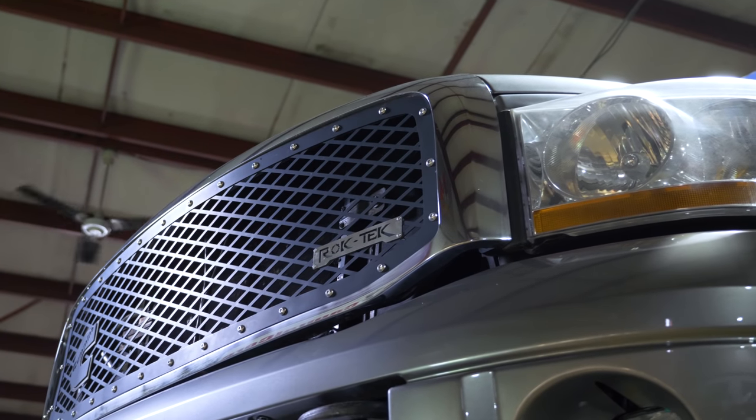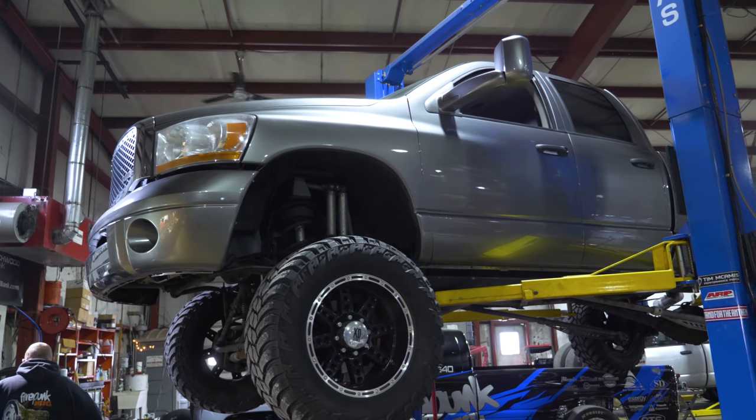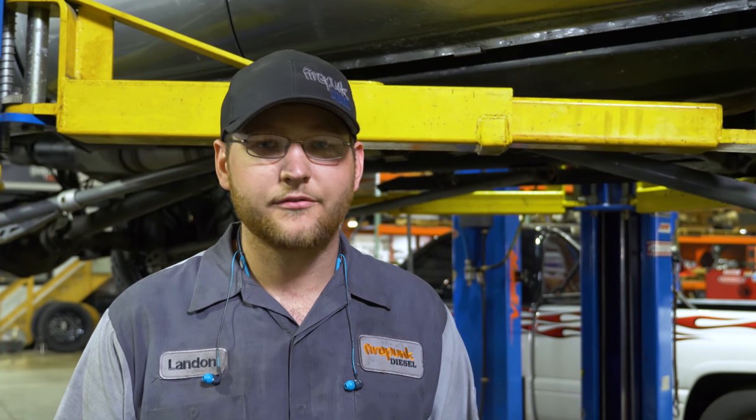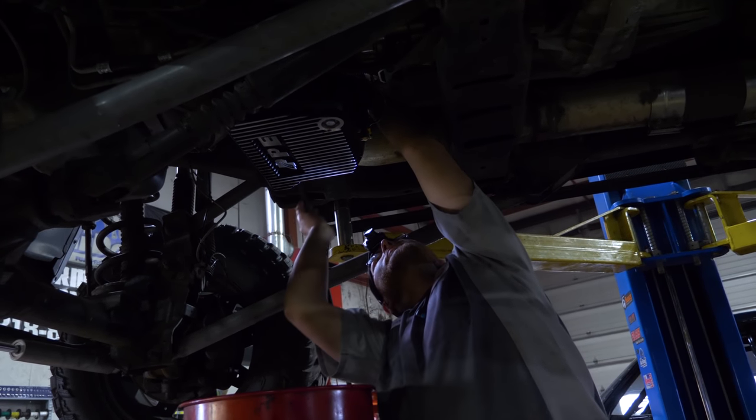Today we have a 2005 here with a transmission issue. It was coming in with a complaint of revving up in reverse when it got warm. Turns out when I drove it down the road, we found the converter is not locking up. The scanner is commanding lockup and I see a pressure jump in line pressure when lockup gets commanded. So that tells me there's an issue with the converter. I'm in the process of tearing the transmission out and we're going to go through it — see if we could possibly have a valve body issue or a converter issue. We're going to diagnose this and get the customer taken care of and back on the road.